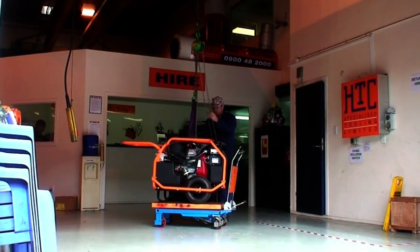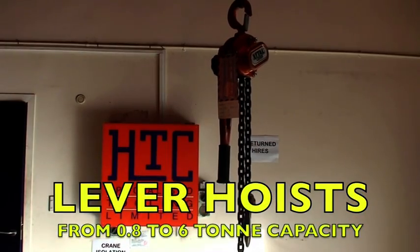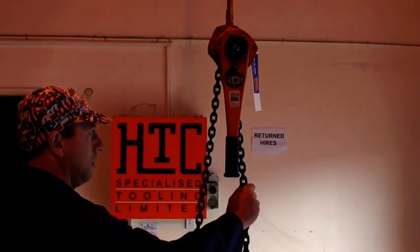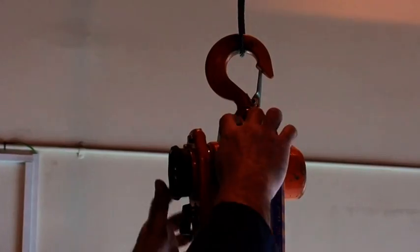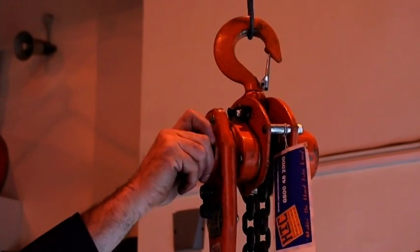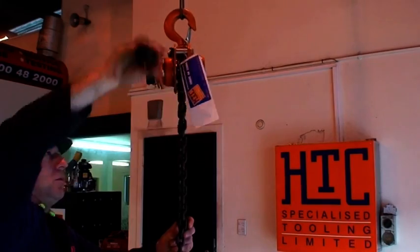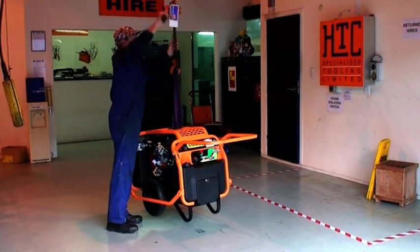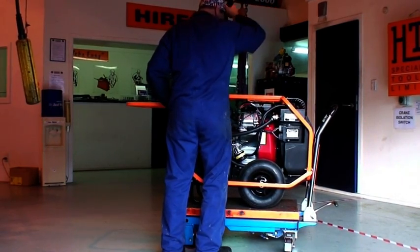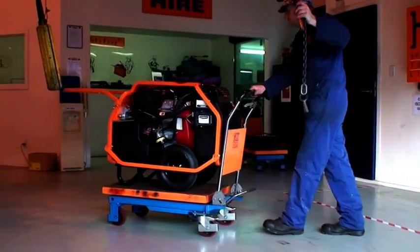We also hire lever hoists ranging from 800 kilograms to six tonne capacity, each hoist having a mechanism which disengages to allow free chain movement and also has a quick turn knob for final chain slack take up. Although most frequently used to lift and lower loads, these lever hoists are also ideal for applying horizontal forces.